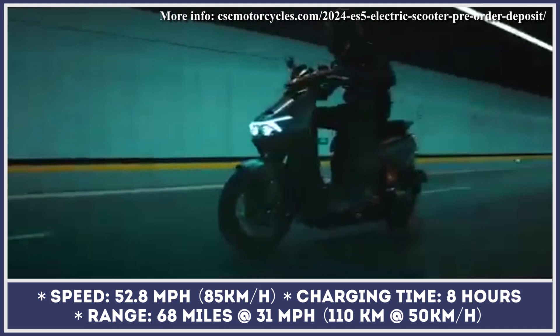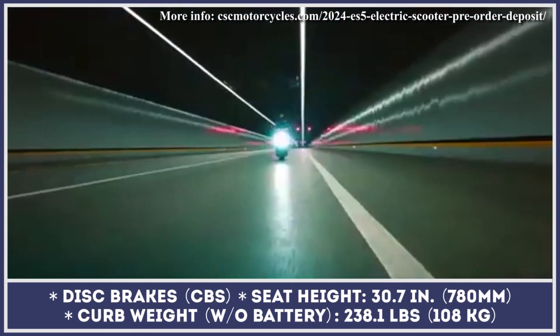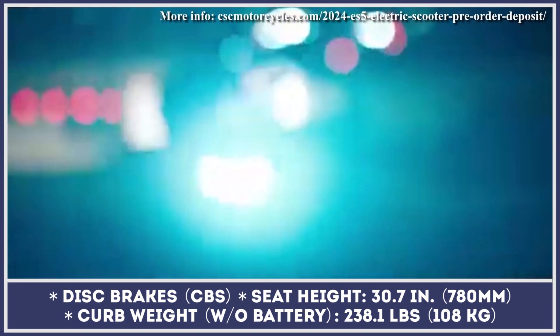The battery setup is represented by a set of three 60-volt 31-amp-hour lithium-ion battery packs. These are removable for charging convenience and can grant an estimated riding range of 68 miles at an average speed of 31 miles per hour.